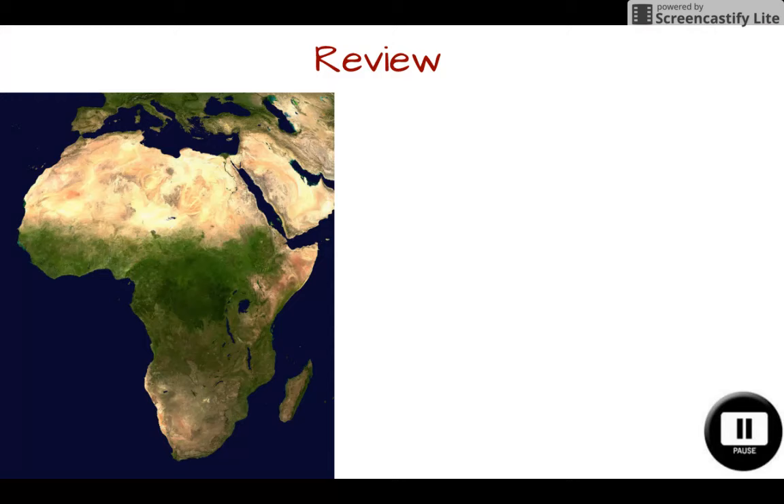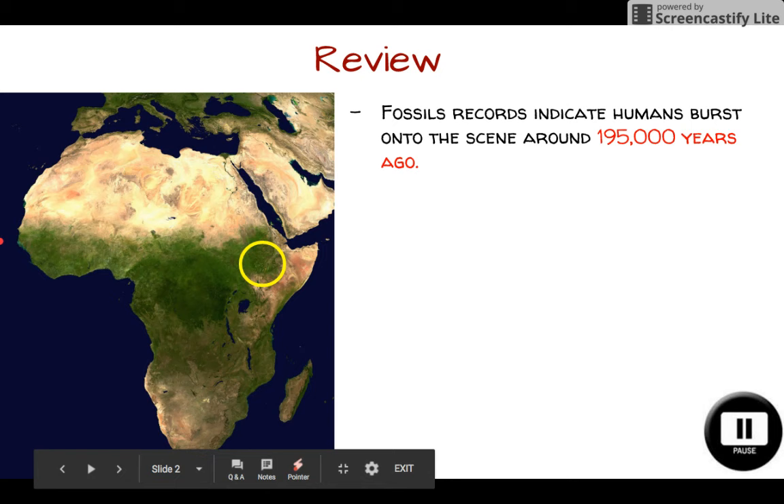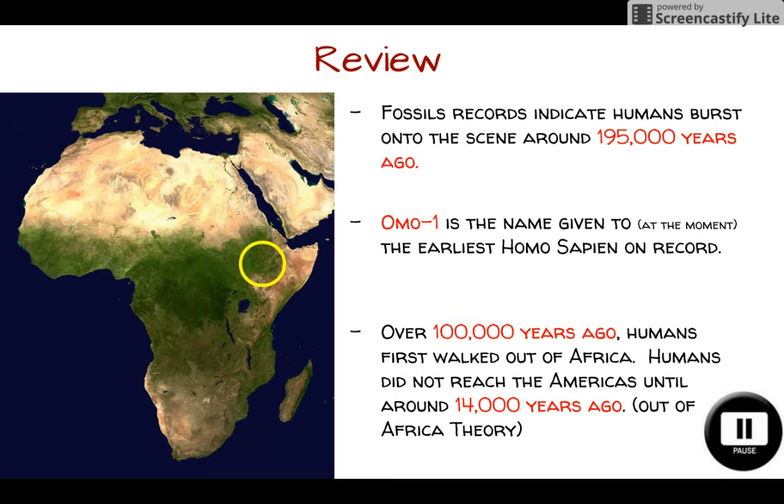Let's start with a quick review of what we've discussed over the last few class periods. We know our fossil records indicate that humans burst onto the scene around 195,000 years ago. And based on where we found these fossils in modern-day Ethiopia, we think this little pocket here is kind of where humans first appeared on this planet. Omo-1 is the name given to the earliest Homo sapien that we have on record. And it took us about 100,000 years for humans to first walk out of Africa.